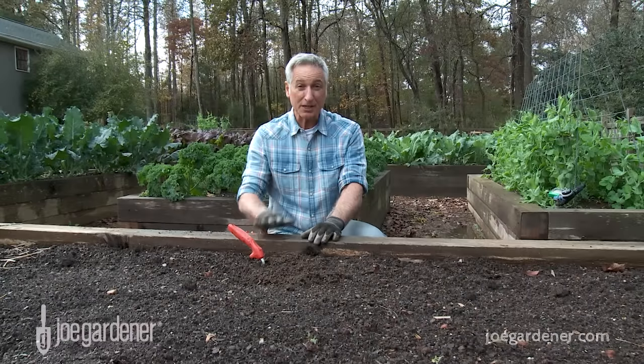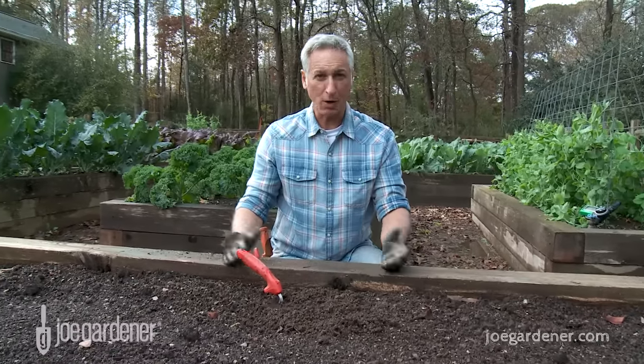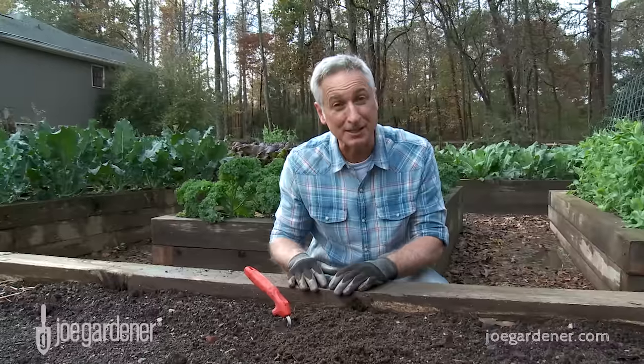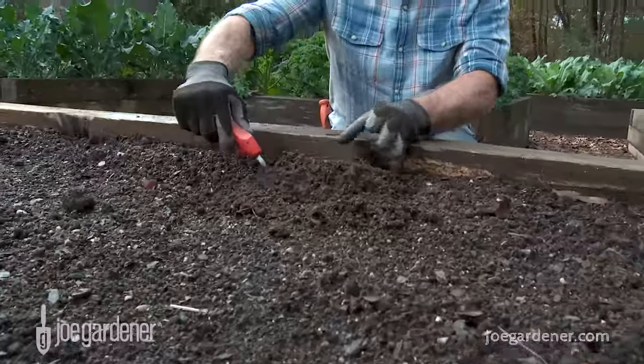Your biggest investment in the success of any productive garden is the soil, but it takes time to build quality soil — at least several seasons. The best soil is always a diverse mix of quality organic matter.